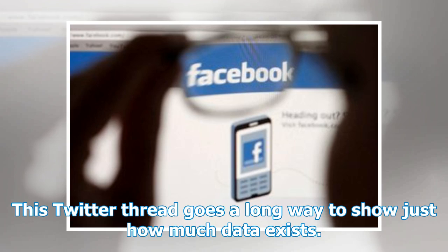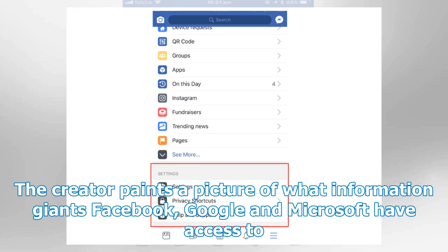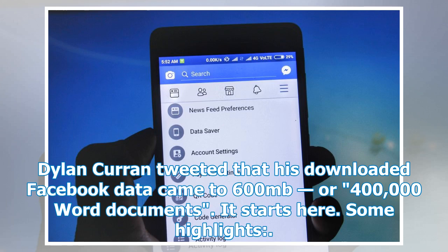This Twitter thread goes a long way to show just how much data exists. The creator paints a picture of what information giants Facebook, Google and Microsoft have access to. Dylan Curran tweeted that his downloaded Facebook data came to 600 MB, or 400,000 word documents.